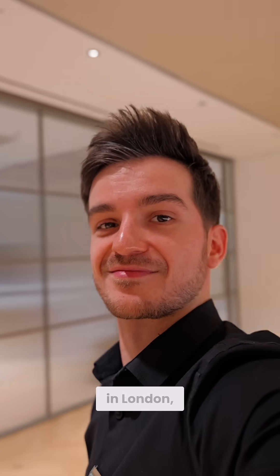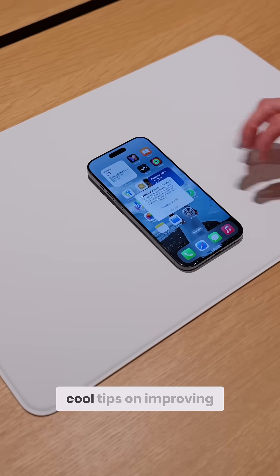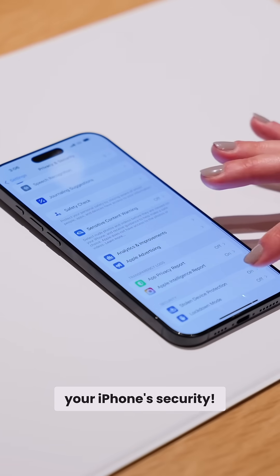Apple invited me to a private briefing in London where they shared some cool tips on improving your iPhone security.